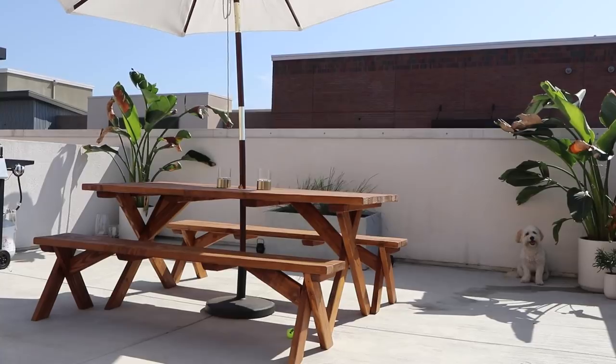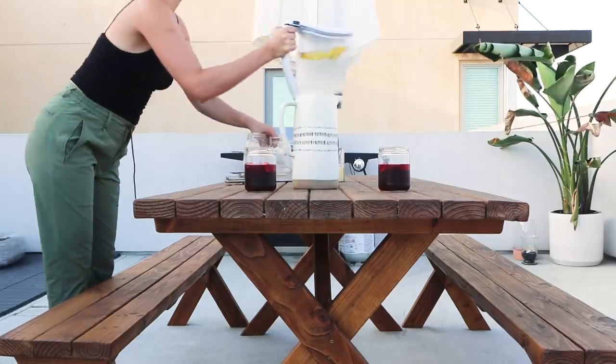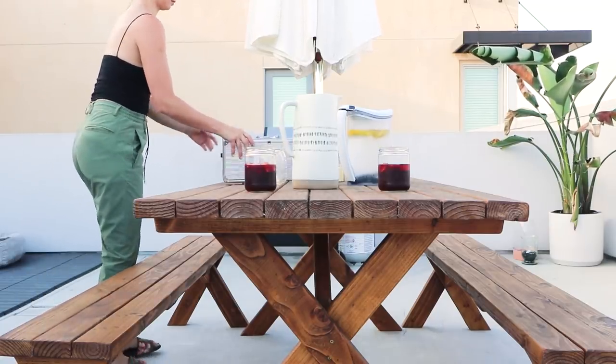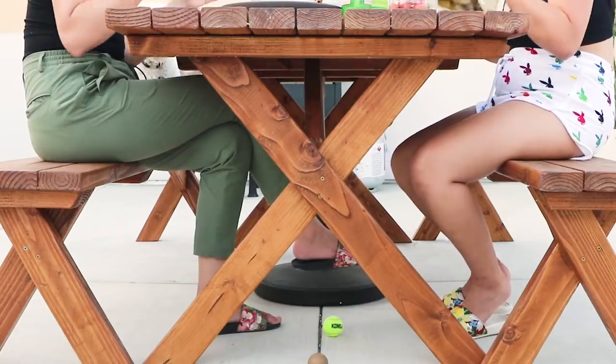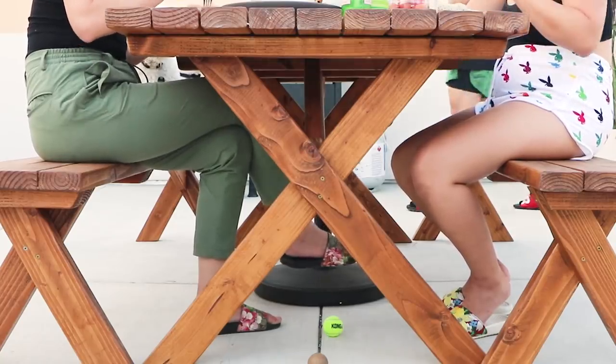Now entering the back half — the star of the show is this custom-built dining table and its benches, again from Alfonso on Facebook Marketplace. He built the table and the seating bench for cheaper than anywhere I found online, and since it was a custom build he was able to customize the color and size I wanted.